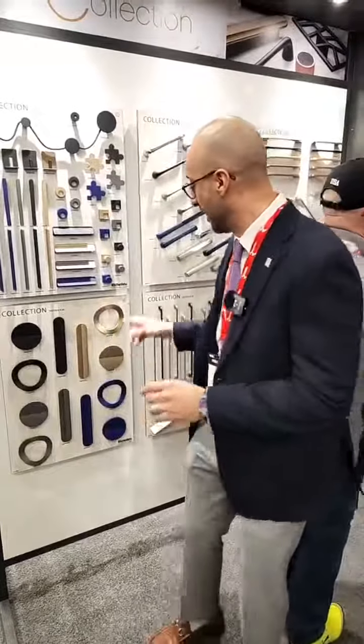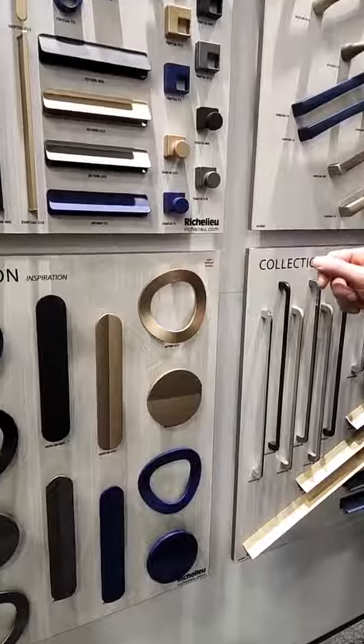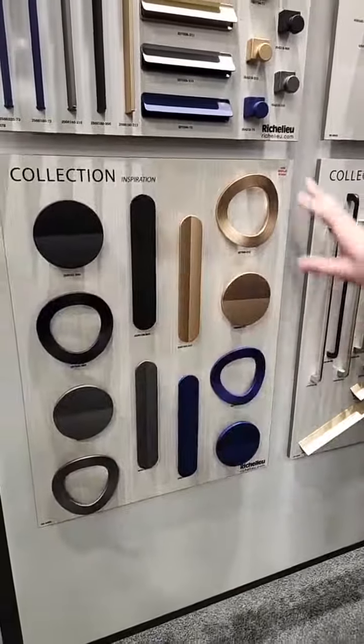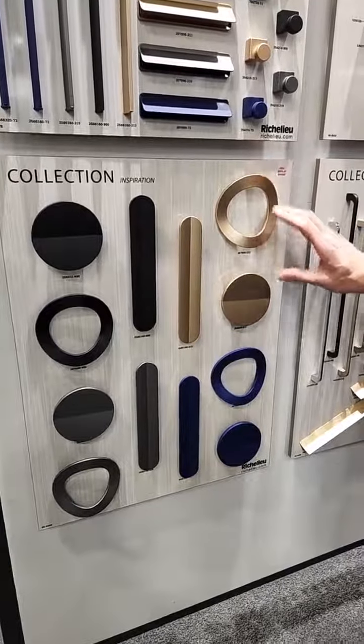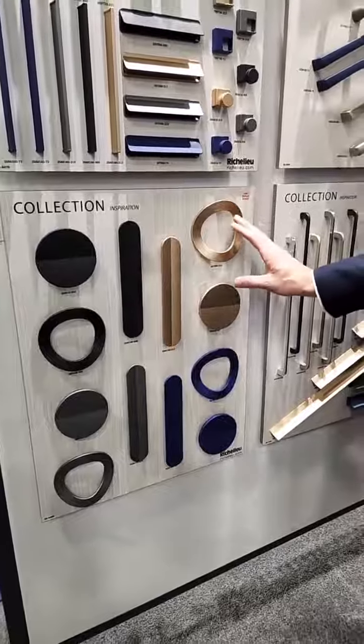A best of KBIZ was our brand new round hole handle. It comes in four finishes: the Verona gold, the blue, matte black, and the gray. The nice thing about this handle is it matches perfectly with the solid, so you can mix and match and play with it on your cabinetry.